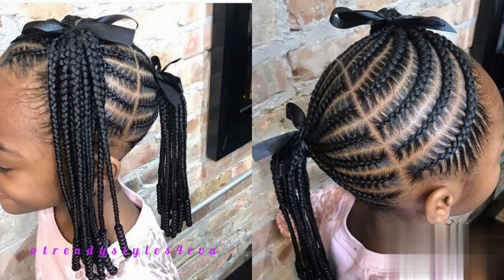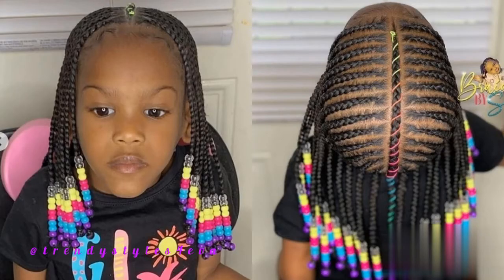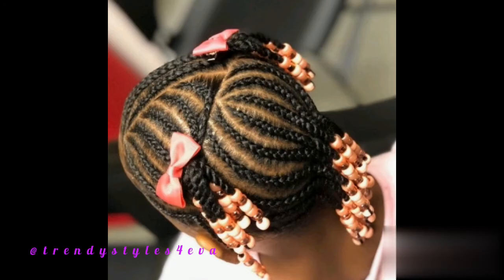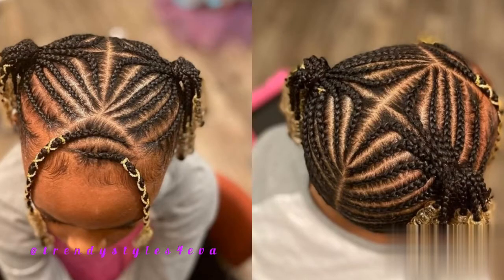Hi dear lovelies, welcome welcome welcome to your favorite channel on YouTube — as usual for fashion and styles, you know what it is: Trendy Styles Forever. Right now you're watching black kids hairstyles 2020 — front view, back view, and side view. Yes, cute trends 2020.